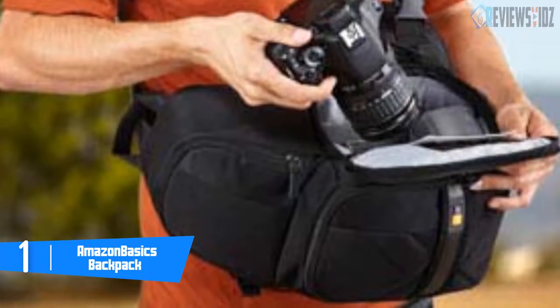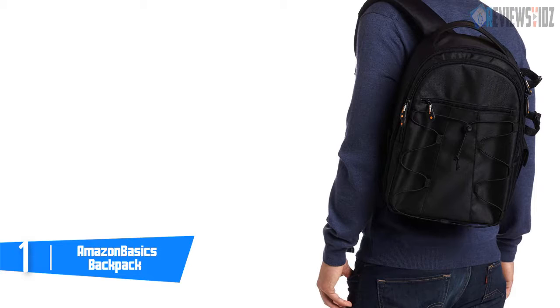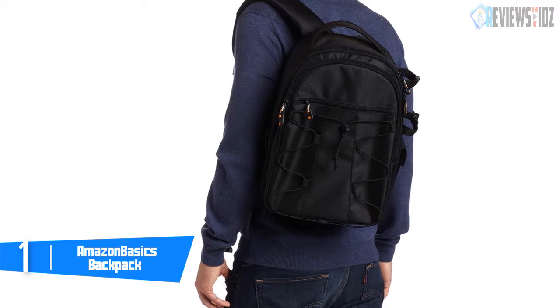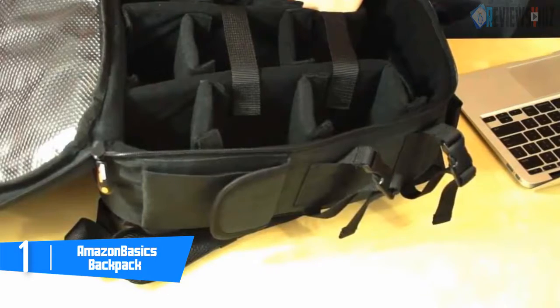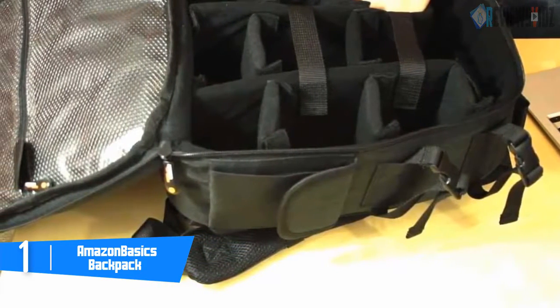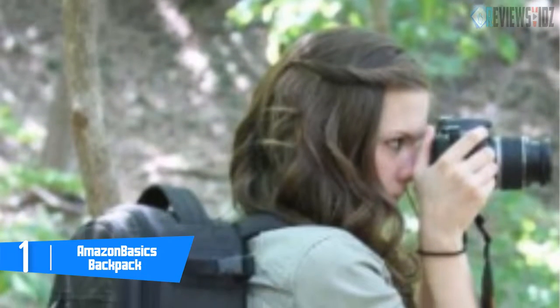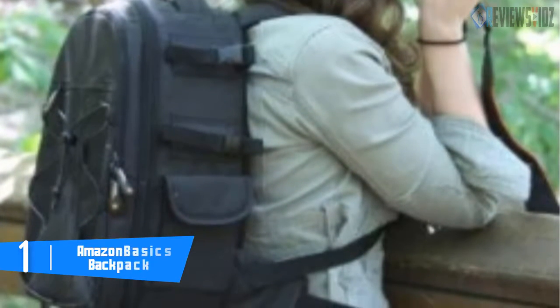The side straps and flexible cord on the front can hold a compact tripod or umbrella. Inside the main compartment cover are two clear plastic zippered pockets for storing small items like batteries, memory cards, and USB drives. The main compartment is lined with fabric-covered foam throughout for extra protection of delicate equipment. Canvas straps are used to fully secure larger items. It is backed by a one-year Amazon Basics warranty.